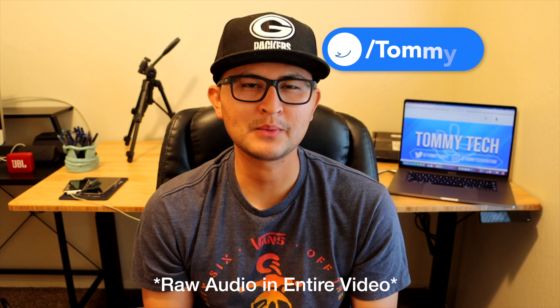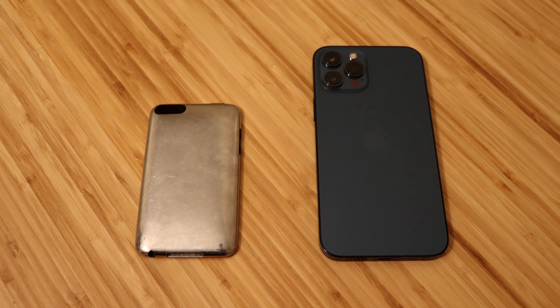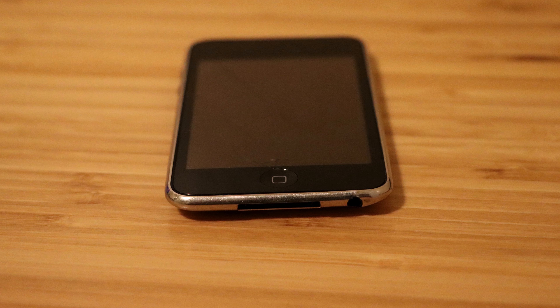What's up guys, it's Tommy here, welcome back to the channel. This video is going to be a little bit different than my normal videos. I'm going to be doing a comparison between the iPhone 12 Pro Max and the iPod Touch second generation, which is the first iPod Touch to have an external speaker. The iPod Touch 2G came out in 2008, which means the iPhone 12 will have a 12-year advantage. I'm doing this video just completely for fun to show you guys how far we have come and how much technology has improved in 12 years.